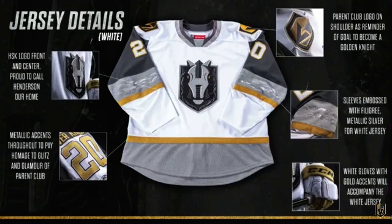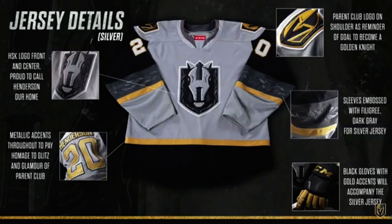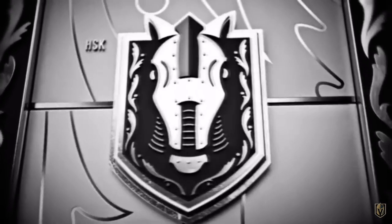White gloves with gold accents will accompany the white jersey, and black gloves with the gold accent on the silver jersey. A lot of people were speculating black and white for the home and away — and there's no home and away in the American Hockey League. It's two sets of sweaters or jerseys, and you could wear the white set on a Friday and the silver set on a Sunday. There are a lot of different ways the American Hockey League works, not the same traditional footprint of the National Hockey League. But — head coach, your reaction?